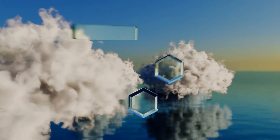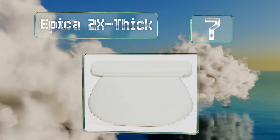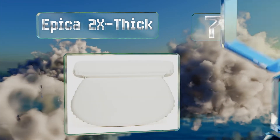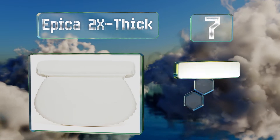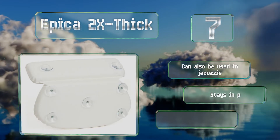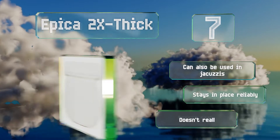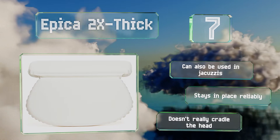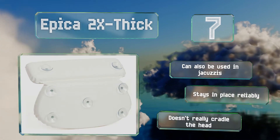At number 7, the Epica 2x thick has a double-thick foam inner pad that makes it great for reading in the bath when you need your head to rest at a vertical angle. Because the neck piece has a flexible hinge, it can fold back easily to conform to most tub shapes. It can also be used in jacuzzis and stays in place reliably, but it doesn't really cradle the head.